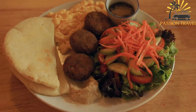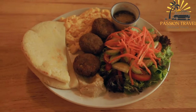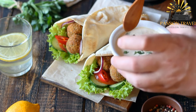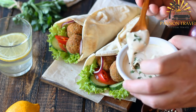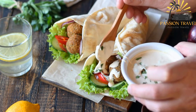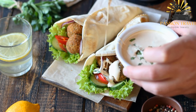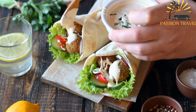Mansaf is a traditional Jordanian dish made with lamb, rice, and a yogurt-based sauce called jamid. Kanafe is a sweet and cheesy pastry made with shredded phyllo dough, cheese, and syrup. Hummus is a creamy dip made from mashed chickpeas, tahini, lemon juice, and garlic. Sambasek is a crispy pastry filled with spiced meat, cheese, or vegetables. Kanafe can also be made stuffed with cheese or cream and topped with syrup and pistachios. Maklaba is a rice-based dish cooked with vegetables and meat.